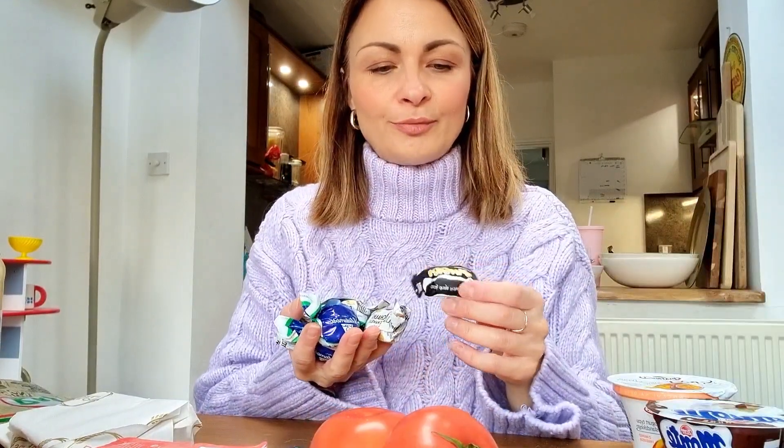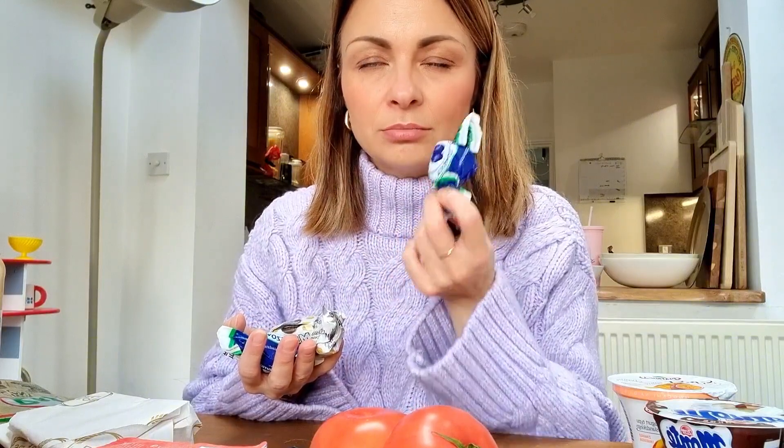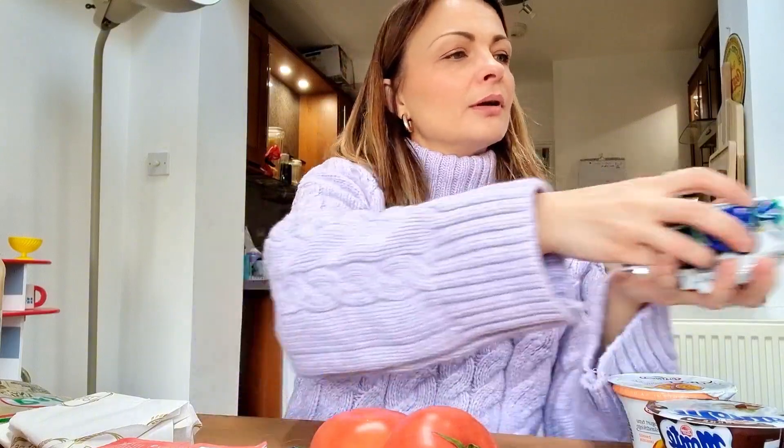I've got a selection of sweets. I've got a plum in chocolate — this is absolutely amazing. Mihauki — I can't even describe it. And kruvka, which is like a toffee sweet.